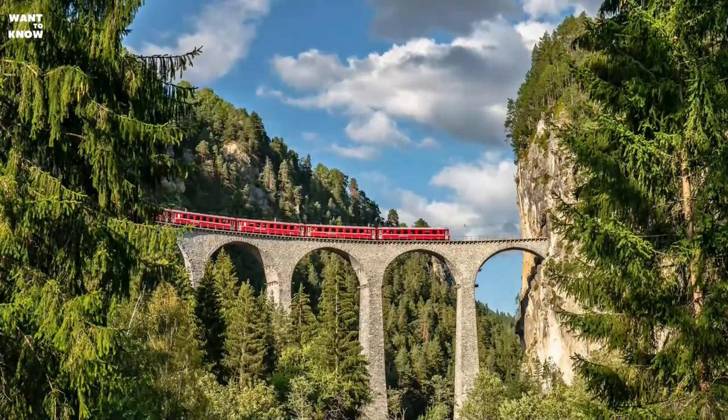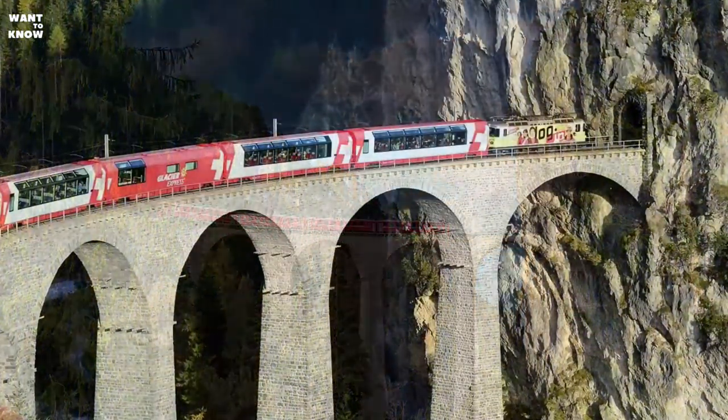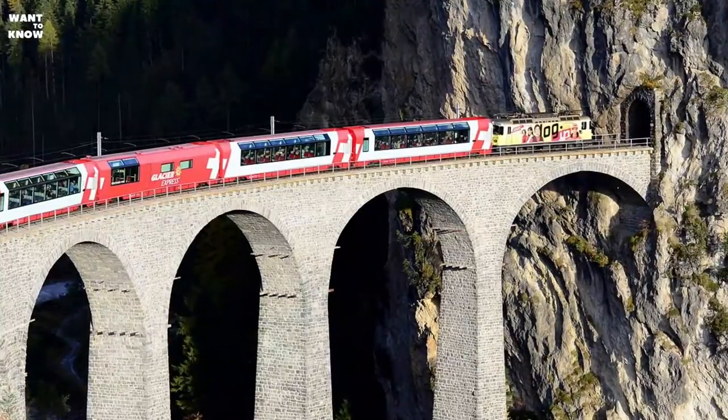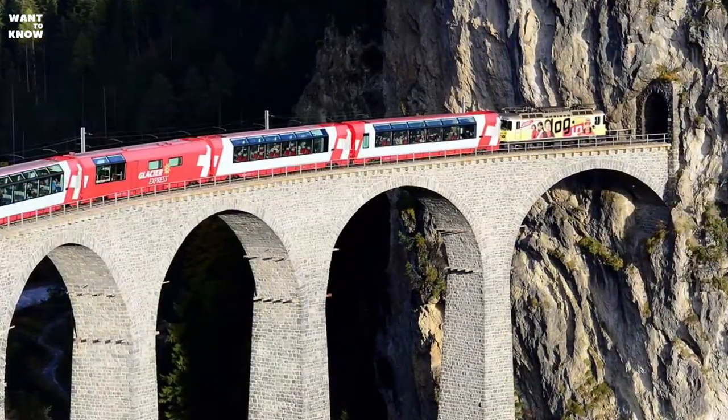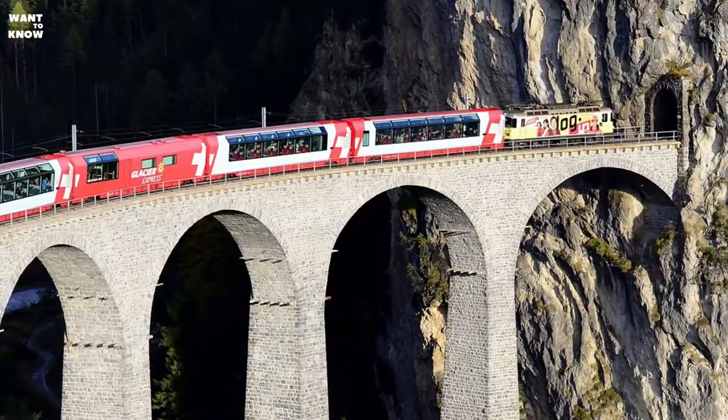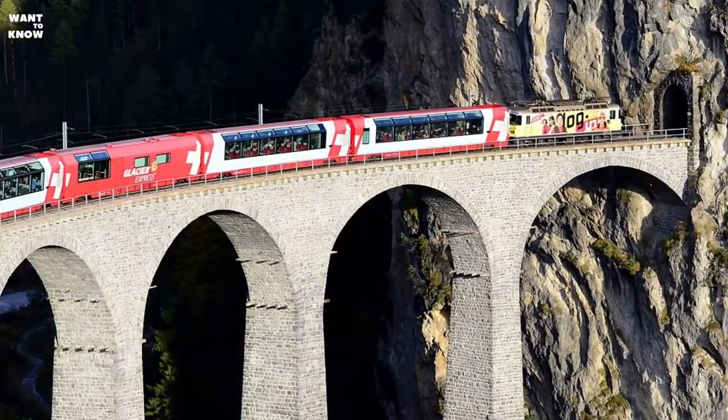The masonry of the viaduct is made of limestone and dolomite, and its volume is 9,200 cubic meters. The bridge was built according to the design of Alexander Acatos in 1901–1902 by Müller and Zerlitter for the Rhaetian Railway.